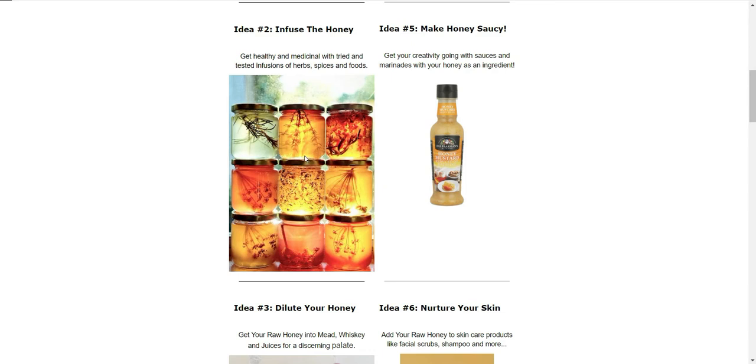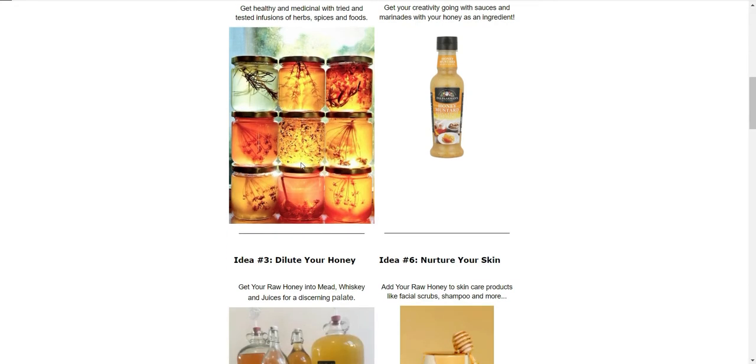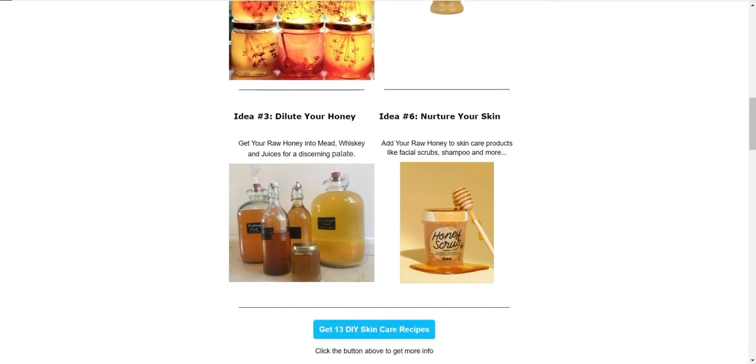Each herb and spice has its own different properties — some are good for the skin, some for blood pressure, and cinnamon is good for blood pressure and lungs. They'll also taste very different: the lavender one will taste a bit like lavender, and the cinnamon one will taste like cinnamon. It makes a cool gift and it's something different that lets you add a little extra money onto your price for that particular product.